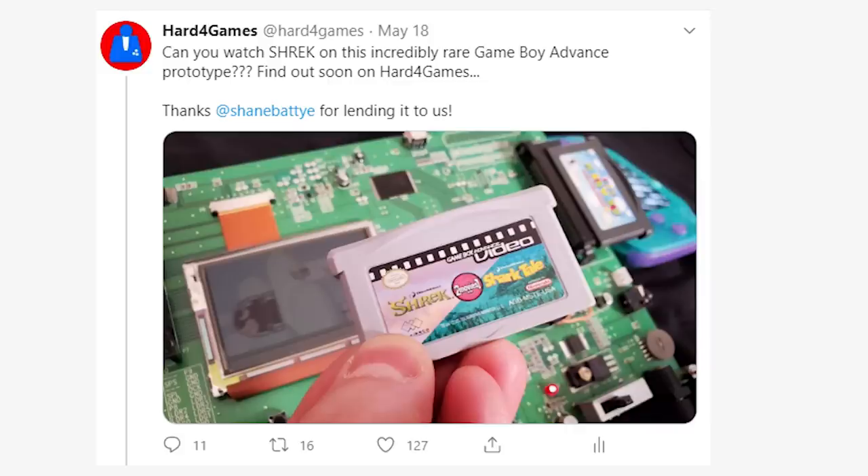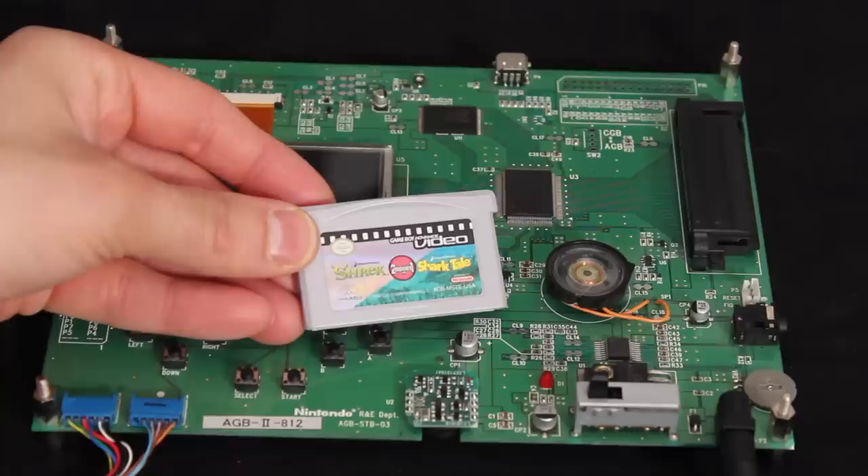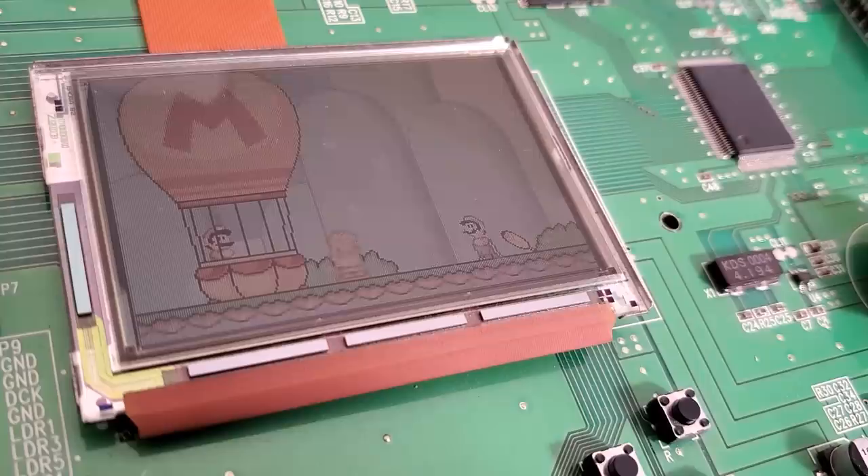So I posted this tweet the other day, and apparently a lot of you are really interested in seeing if Shrek will play on a Game Boy Advance prototype development system slash TS2 board. It is an ultra-rare development system — the first time I've ever even seen one or learned that it existed.